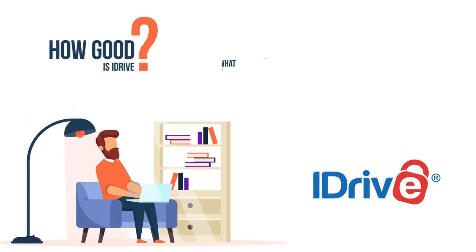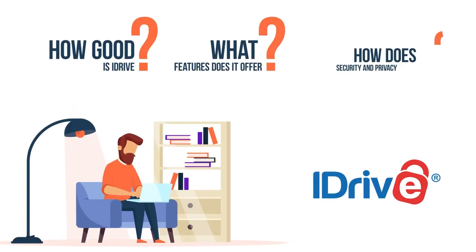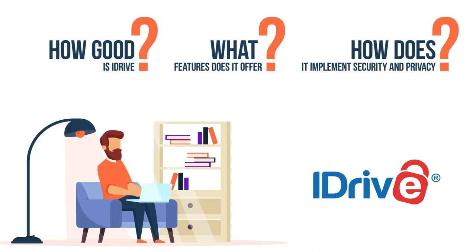How good is iDrive? What features does it offer? And how does it implement security and privacy? Find out everything in this comprehensive iDrive review.